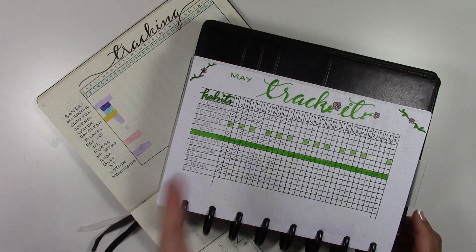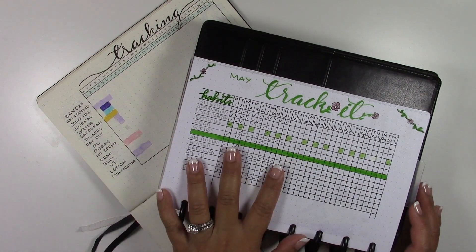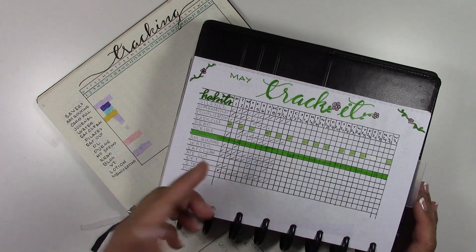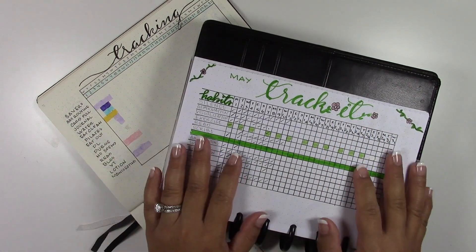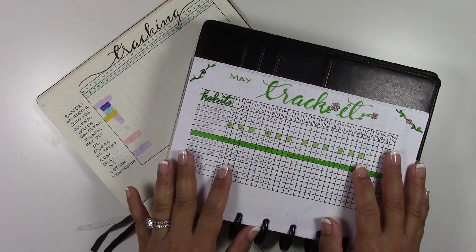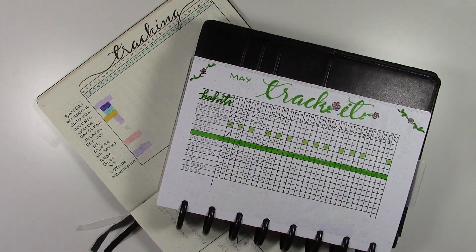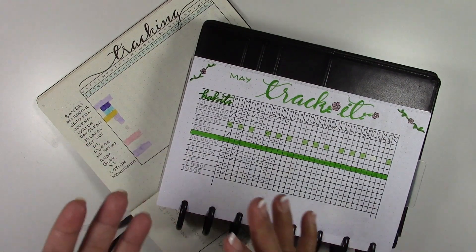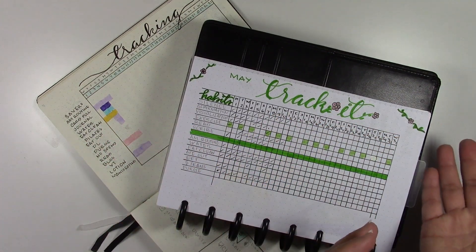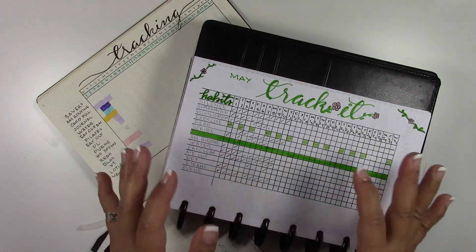Hey guys, it's Nadine and I wanted to share with you guys another section of my bullet journal planner. This one is all about tracking stuff. There are a number of different things you can track for various reasons. It's essentially a habit tracker - you want to see if you are doing the things you're supposed to do on the daily. Let me share several things I was tracking, the different layouts I used, and what I'm ending up with and why.